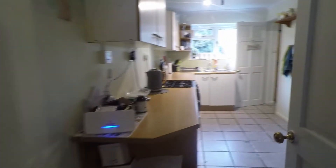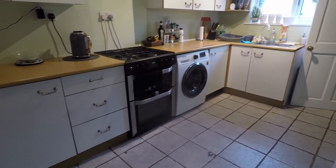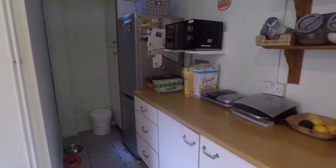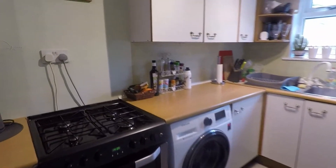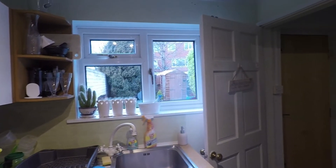At the rear here we have the kitchen — a very good practical size. It offers plenty of wall and floor unit storage along those two walls and behind me as well, with countertop space and a corner space for your freestanding appliances. There's a good little extra area down the side. Against this wall we have space for a freestanding oven with a gas hob and your washing machine as well.